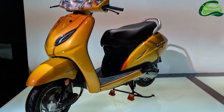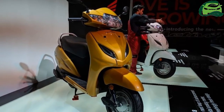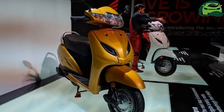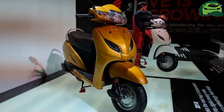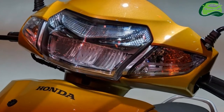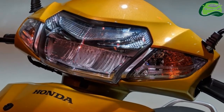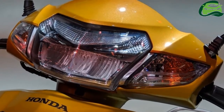The scooter is available in two new colors: dazzle yellow metallic and pearl Spartan red. Other features include a front hook, 4-in-1 lock with seat opener switch, retractable rear hook, and a more durable metal muffler protector. The mechanicals are the same as the previous generation Activa.